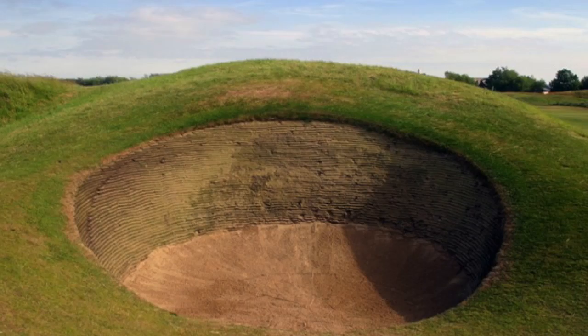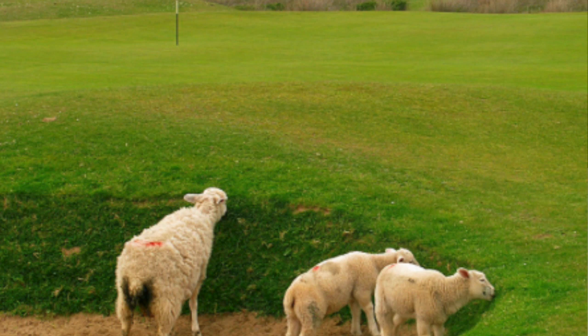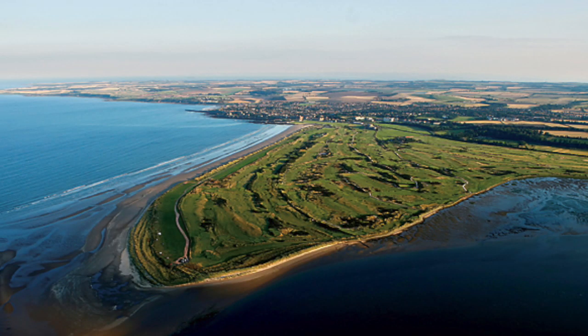Things that define links golf: obviously sandy soil, very deep pot bunkers. As for why pot bunkers started — sand doesn't blow out of them. Also, there are many theories that sheep dug the first pot bunkers to escape the windy conditions around the seaside.